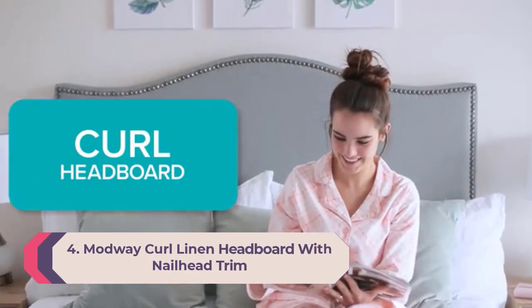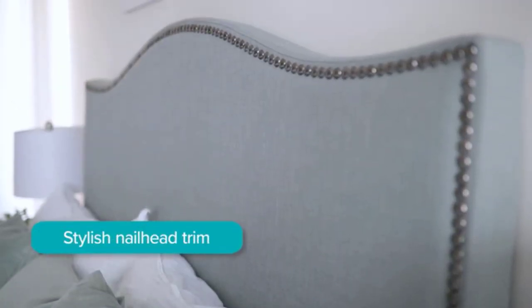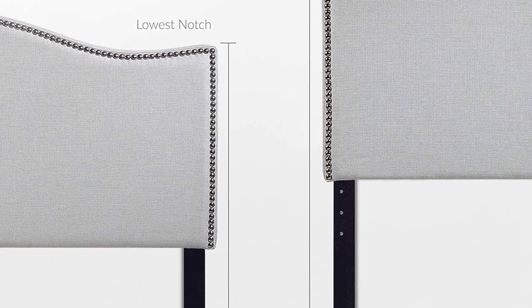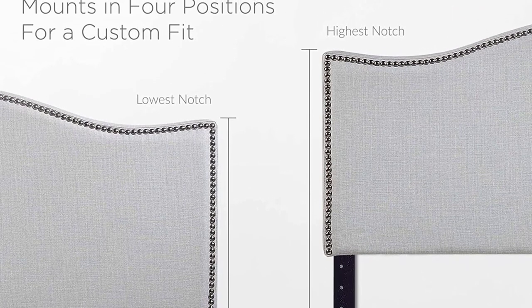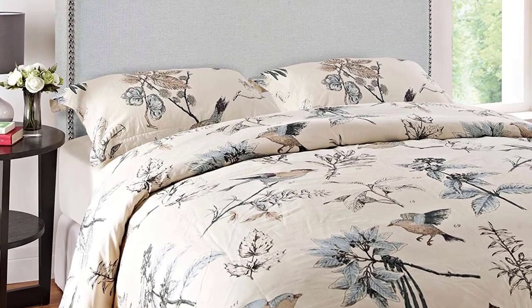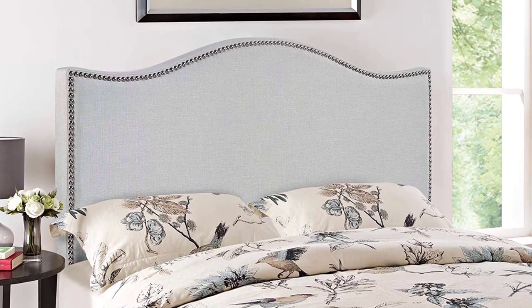Number 4: Modway Curl Linen Headboard with Nail Head Trim. Some headboards are all about function — this one does form and function both, and does them very well. The design is a throwback to antique headboards of the 50s and 60s. The material is incredibly soft and comfortable, with supportive yet firm foam. It comes in a curved design with a linen finish, setting it apart from headboards with synthetic materials — though it is a bit on the expensive side.